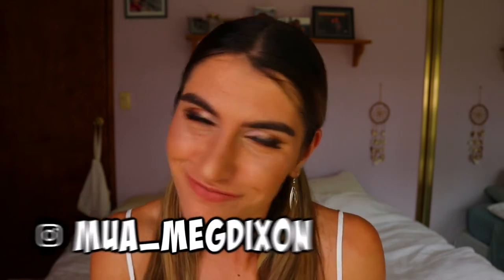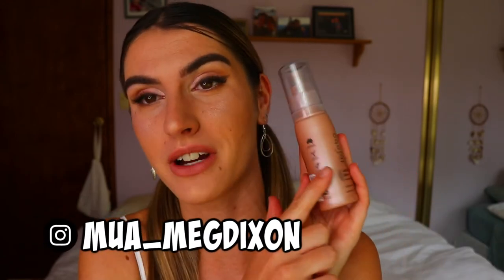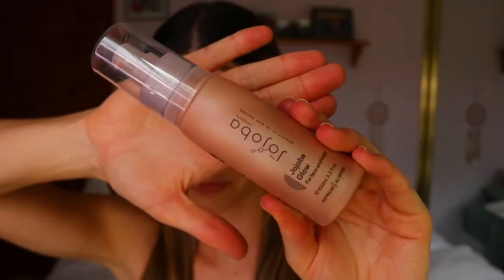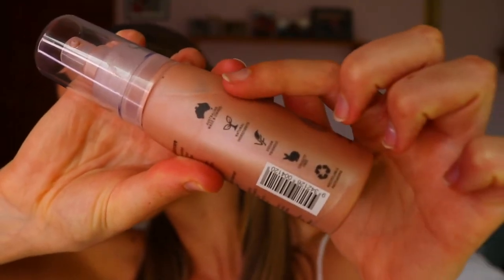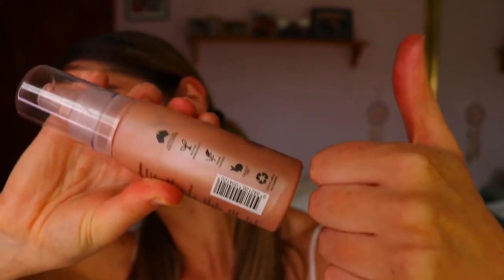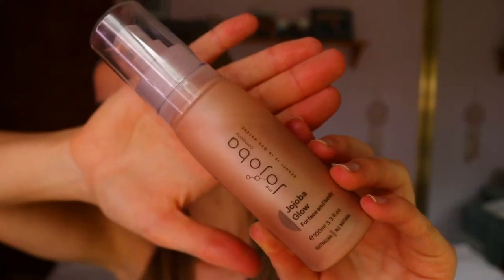Hey guys, welcome back to another video! Today is a very exciting one — I have been given the honor of trying out the new limited edition Jojoba Glow. This is a natural face and body glow. I love this company because they are all natural and also sustainable for the environment.